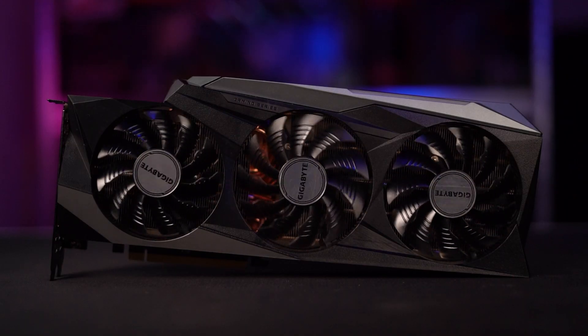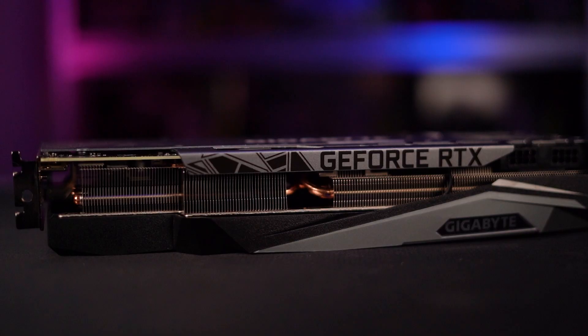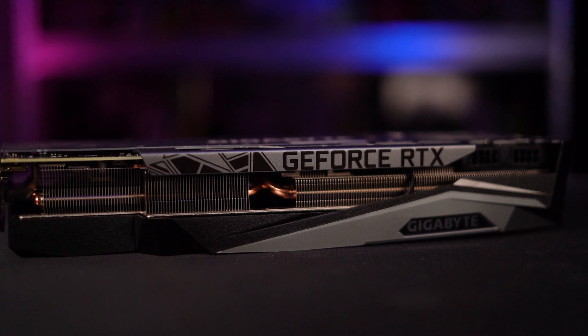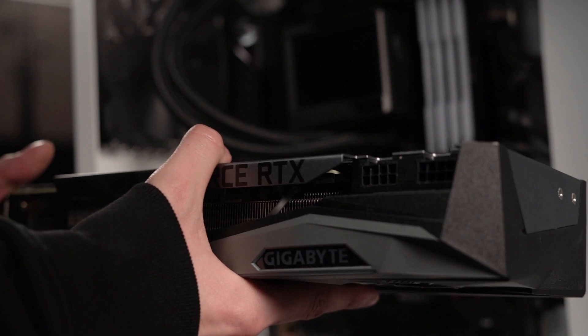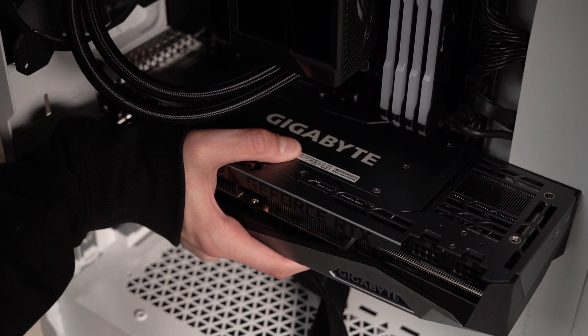To drive the frames in our cool build, we have the GeForce RTX 3080 Ti, with 10,240 CUDA cores all clocked in at 1665MHz on the boost clock, with an impressive 12GB of GDDR6X VRAM. We're sure to have no performance problems here, even at 4K.